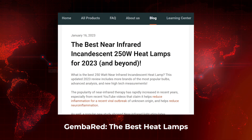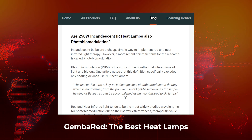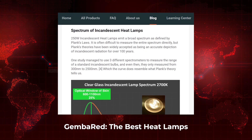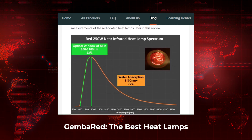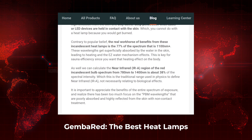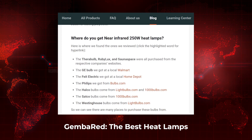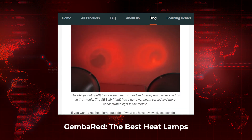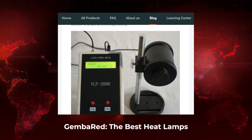Next up, GembaRed has an article on using inexpensive 250-watt incandescent heat bulbs. These mostly emit near-infrared light, but also a little mid and far-range infrared. Andrew LaTour from GembaRed has done a really good job testing a bunch of these heat lamp bulbs and found they're all very, very similar — you don't have to spend big bucks. If you're into heat lamps and want to know more, head over to gembared.com.